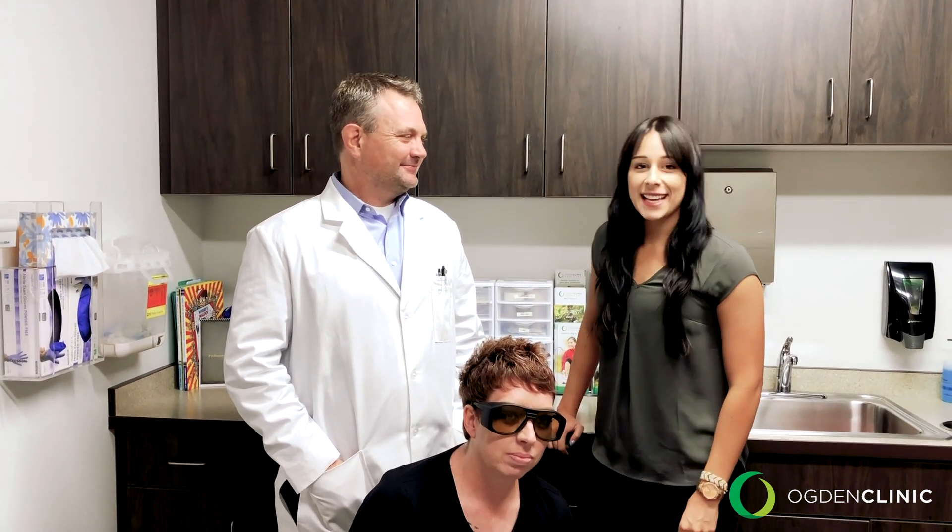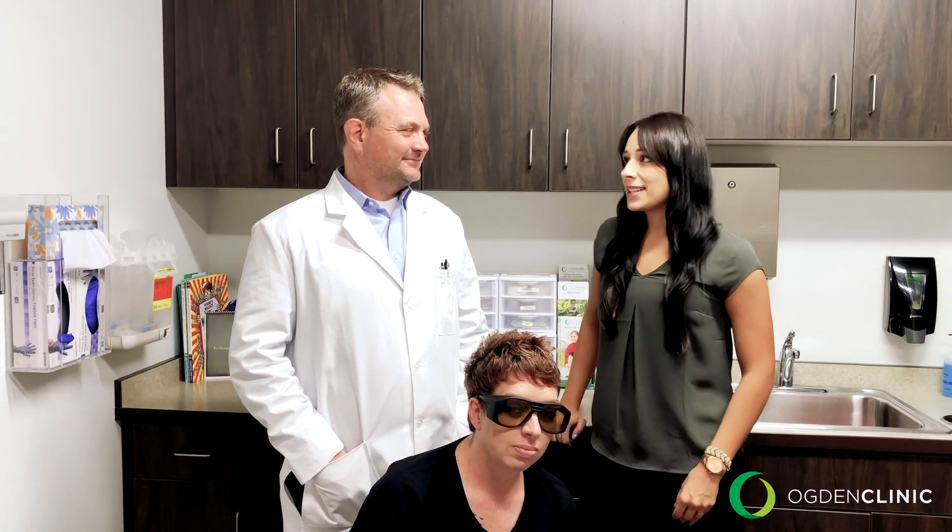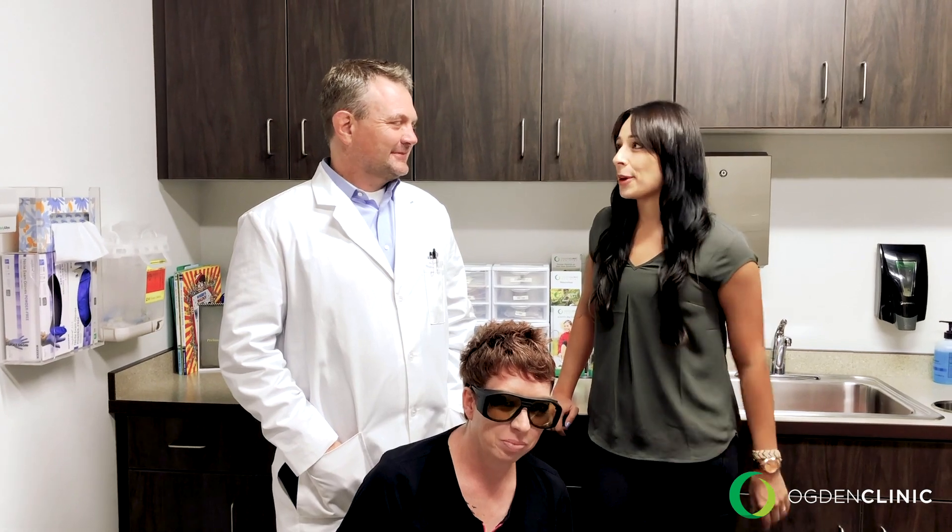Hi, I'm April with Ogden Clinic, here today with Dr. Jason Bruce, podiatrist, and his medical assistant Denise. Today we have a new laser treatment for the removal of toenail fungus. Can you tell us a little bit more about that?